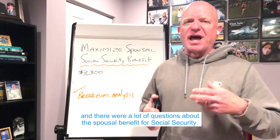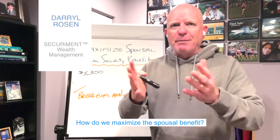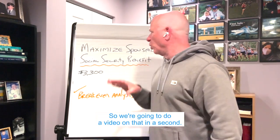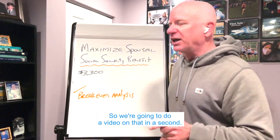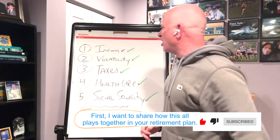I taught a retirement class this morning and there were a lot of questions about the spousal benefit for Social Security. How do we maximize the spousal benefit? So we're going to do a video on that. First, I want to share how this all plays together in your retirement plan.